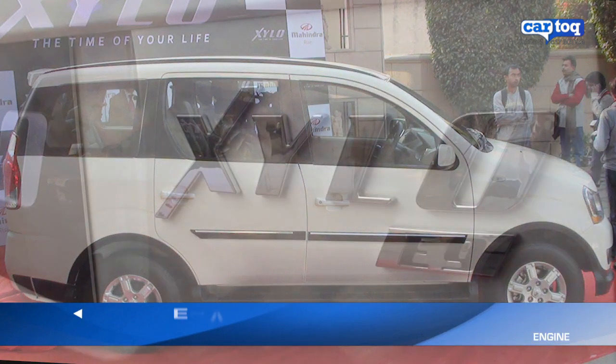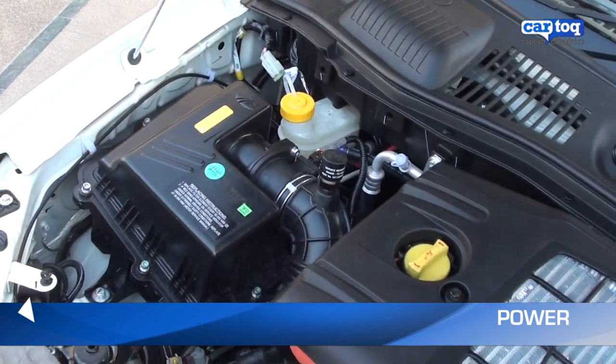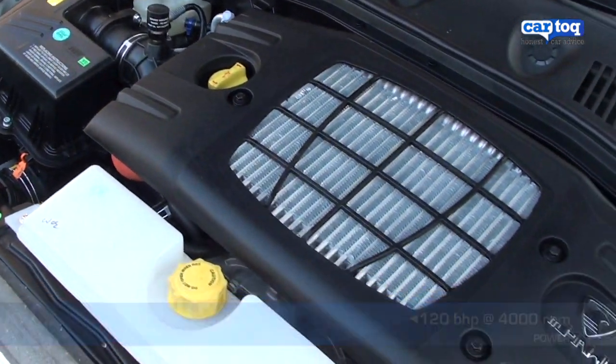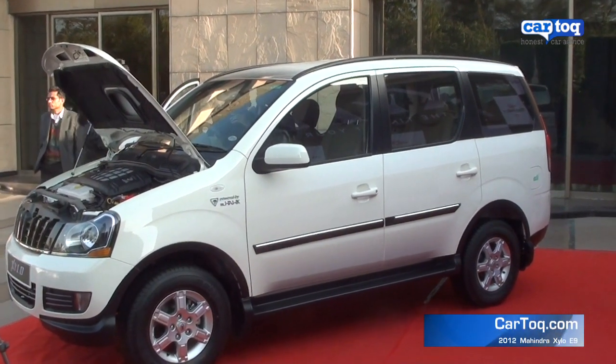What you're seeing here is the E9 variant, powered by the Scorpio's M-Hawk engine that puts out 120 bhp of power but with slightly reduced torque of 280 Nm. Claimed mileage is 14 km to the litre.